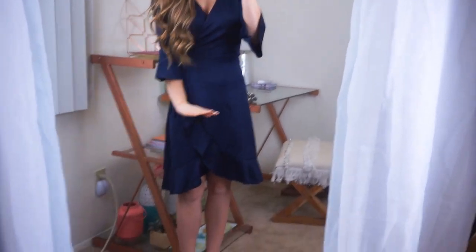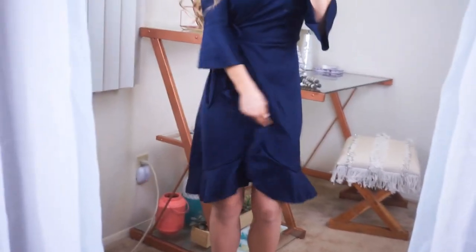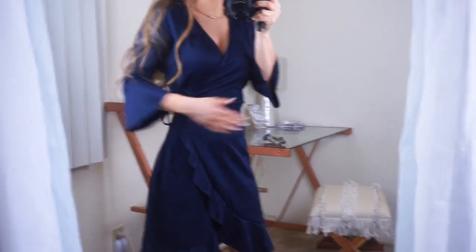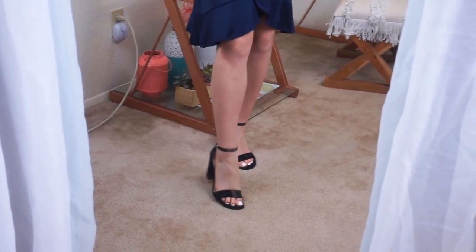This dress is so cute. I love the ruffle detailing from the sleeves to the bodice — how fun is that! It ties right here on the side so you can cinch it in at your waist and make it very flattering and cute. It's a v-neck, wrap style in the front, and this deep royal blue color is really nice. The material has a satin finish — really nice thick material. I paired it with my black heels, same chunky heel style, and I feel like it complements this dark royal blue so well.